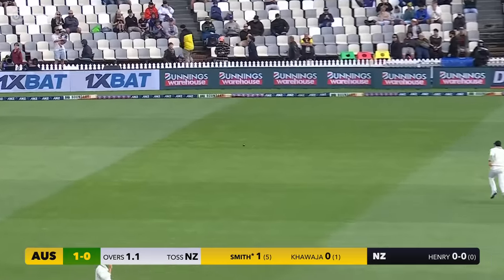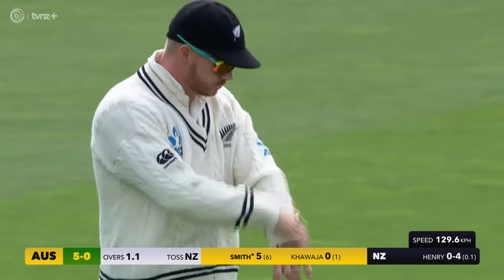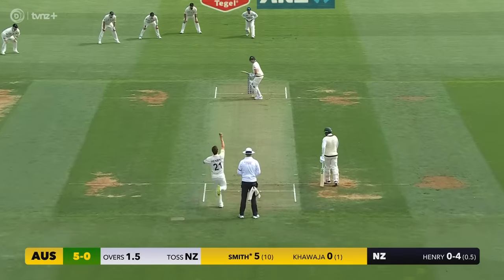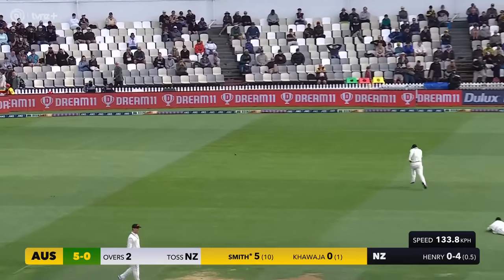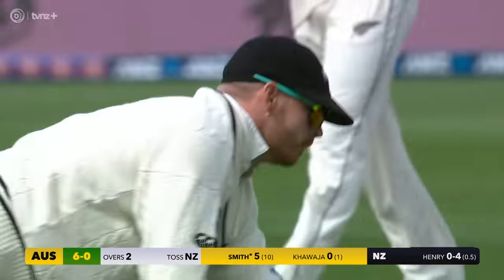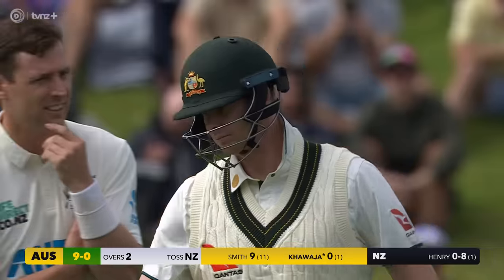There's an edge, it's going to run away for four — first boundary of the day, and Steve Smith picks it up. It's a beauty from Matt Henry, going to run away for four more. Two very similar in the over: two outside edges from Steve Smith. Two overs bowled, nine without loss.